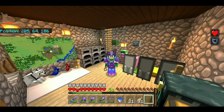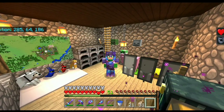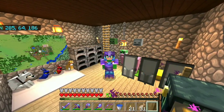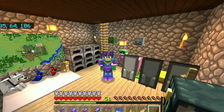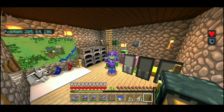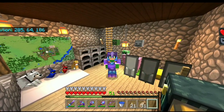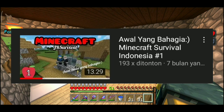Gara-gara itu, gua sama Aib susah buat ngerecord bareng karena punya kesibukan masing-masing, jadi rada sulit untuk dipertemukannya. Lagian, kalau kalian lihat JR Survival dari episode 1 sampai episode 20 itu 7 bulan — gila, itu lama banget! Padahal seharusnya 7 bulan itu udah episode 50 ke atas.